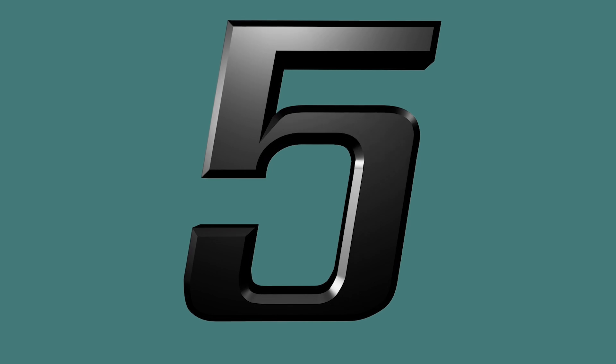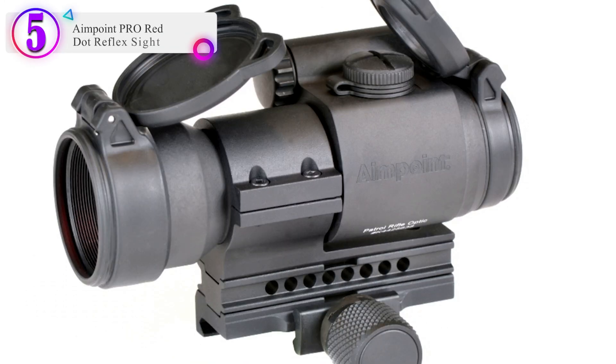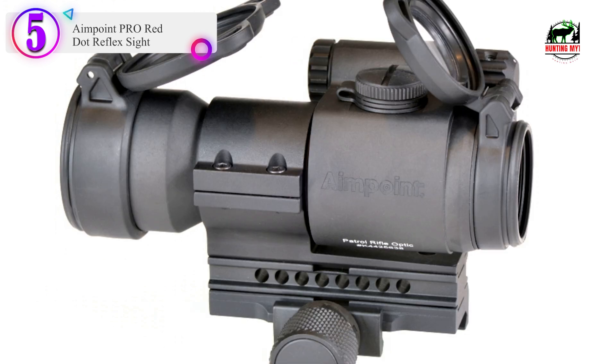Number 5 on our list: the Aimpoint PRO Red Dot Reflex Sight.